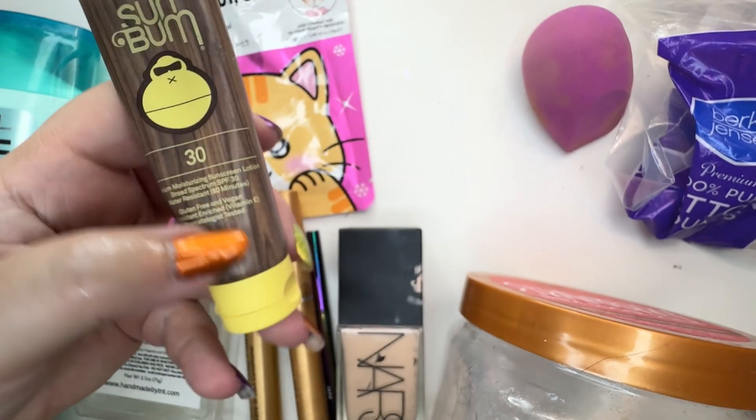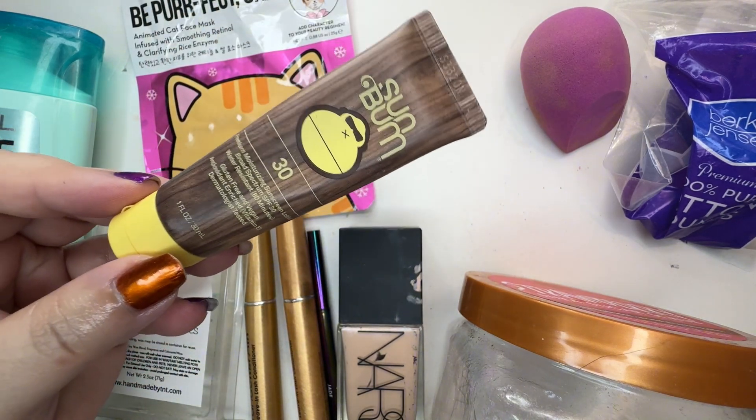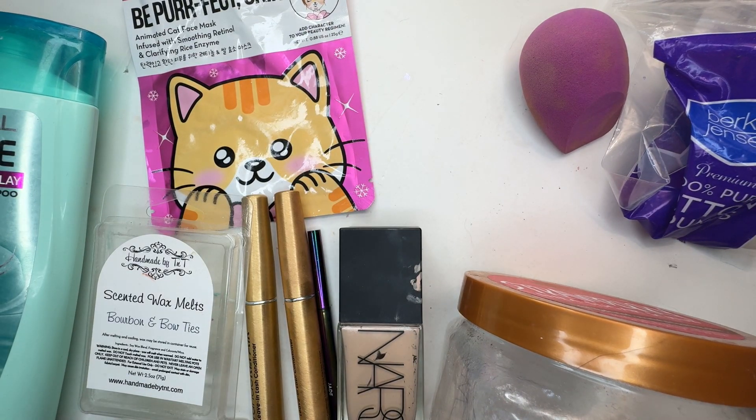Sunbomb SPF 30 — this is the Moisturizing Sunscreen Lotion. This one is not tinted; the current one I'm using is tinted. I like them and I would buy more of their sunscreen. I'm probably going to have to pick some more up anyway.